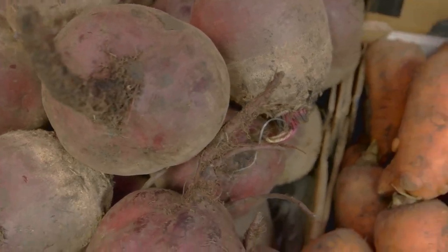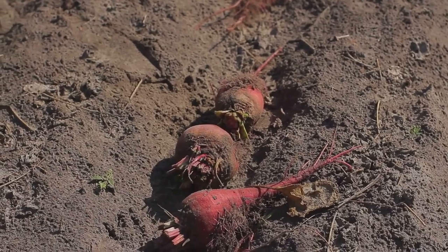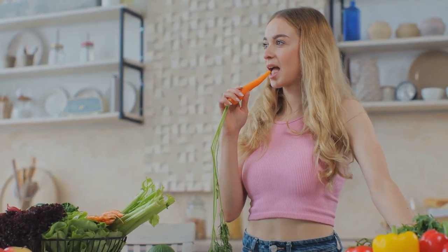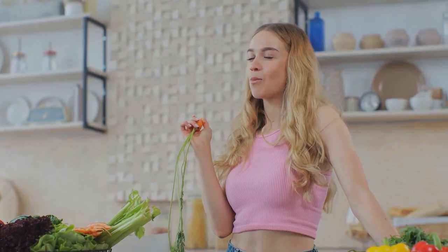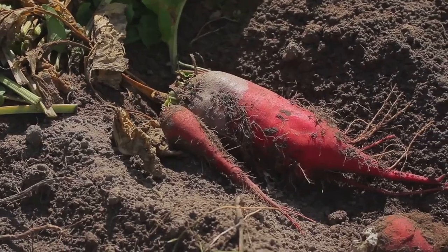We've also explored the nutritional powerhouse that is the humble beet, rich in antioxidants and fiber — a true friend to your digestion and overall health. We uncovered the scientific reasons behind the color change, brought on by the compound betanin and how it can be affected by factors like iron deficiency or malabsorptive diseases.